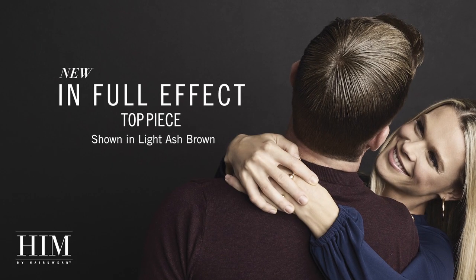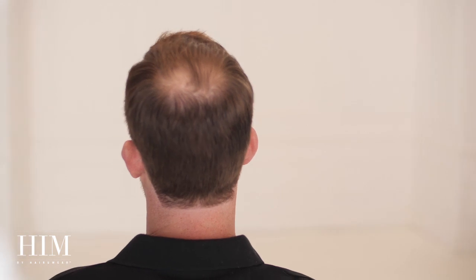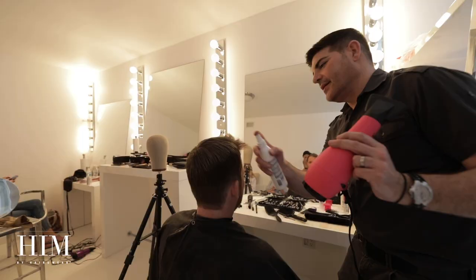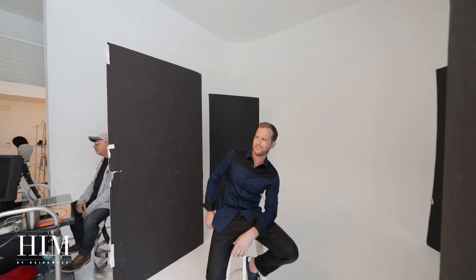The narrowly sculpted hand-tied base of In Full Effect is the perfect men's accessory. It's an ideal solution for filling in or concealing areas of sparseness at the top of the head. Five pressure-sensitive clips allow for placement anywhere a little fill or fullness is desired. This versatile piece is a Hollywood trick of the trade, and can be worn as it comes with longer hair lengths, or trimmed down to blend seamlessly into shorter styles. The monofilament construction of In Full Effect makes it easy to brush or comb in any direction and into any style.